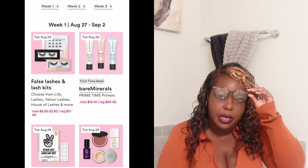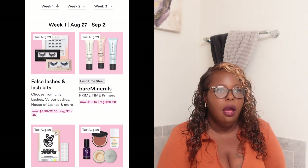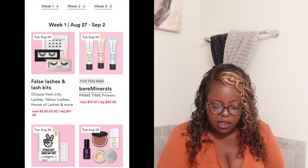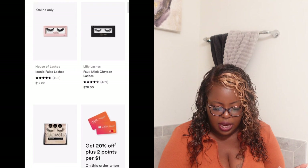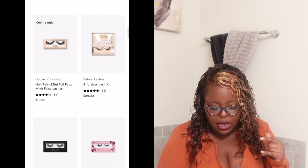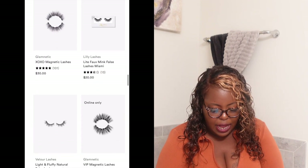Today, if you are a false lash girl like myself — I wear strips sometimes, though clusters are expensive and I'm not an everyday lash girl — definitely check out the false lash kits. You can choose from Lily Lashes, Velour Lashes, House of Lashes, and more. Prices range from $5.50 to $22.50, which gives you 50% off. They have a magnetic set that looked interesting, but I'm more of a Kiss lash girl and I didn't see any Kiss lashes, so I passed.